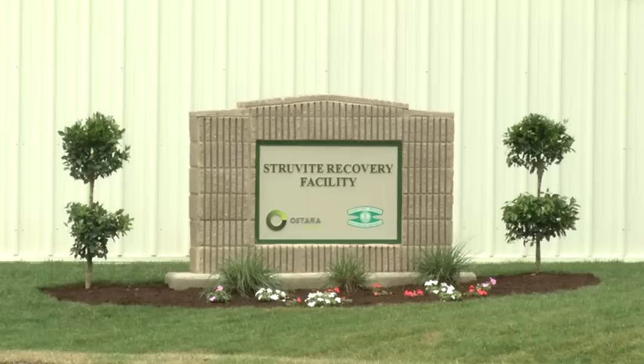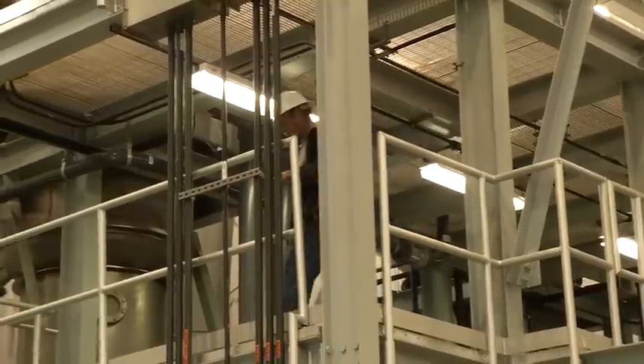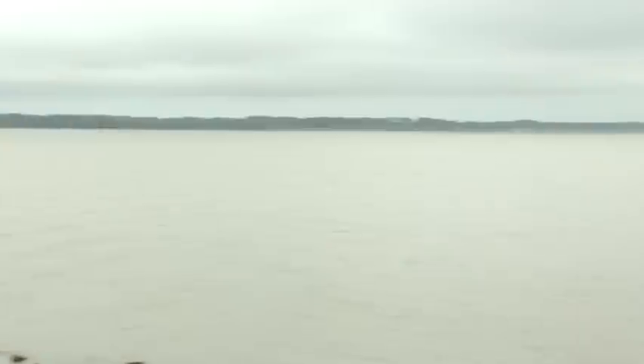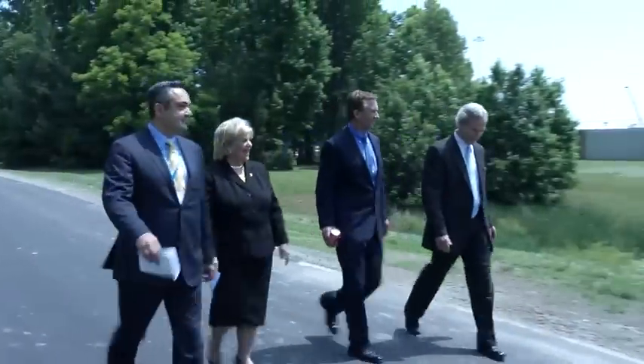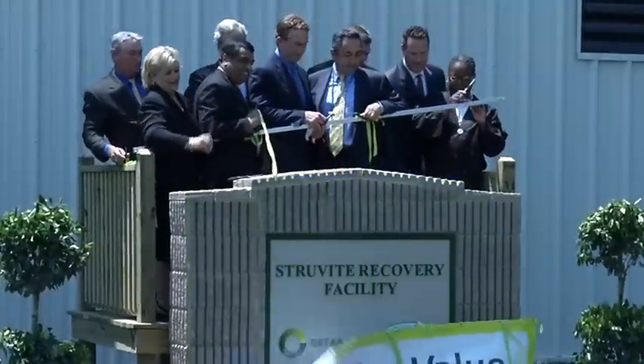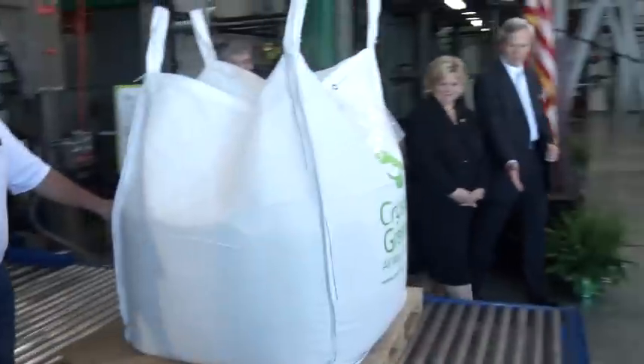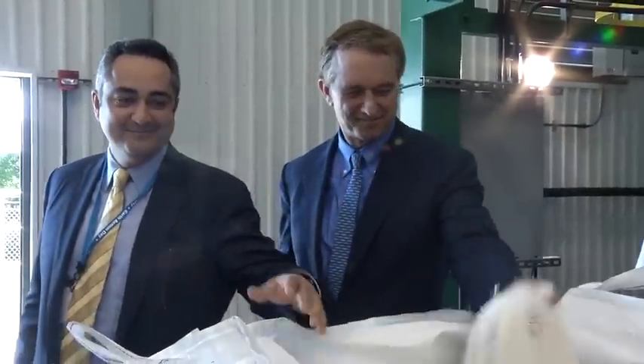With the innovative Ostara nutrient recovery technology, municipal treatment plants like Nansmond now have a cost-effective way to recover phosphorus while they lower maintenance costs and help protect local waterways. On May 27th, the Nansmond Treatment Plant officially opened its nutrient recovery facility in Suffolk, Virginia.